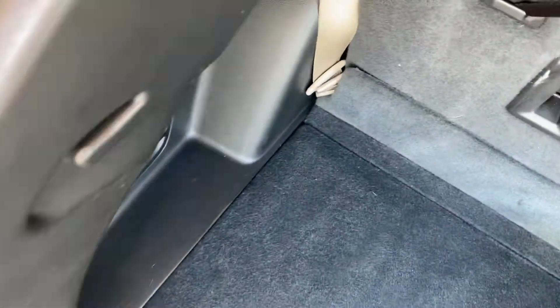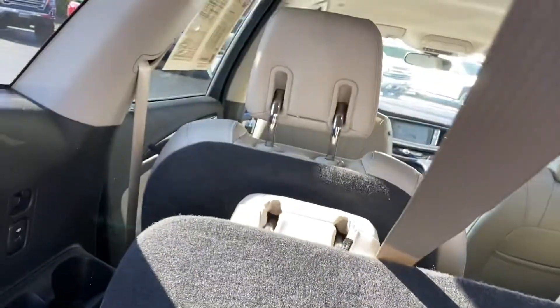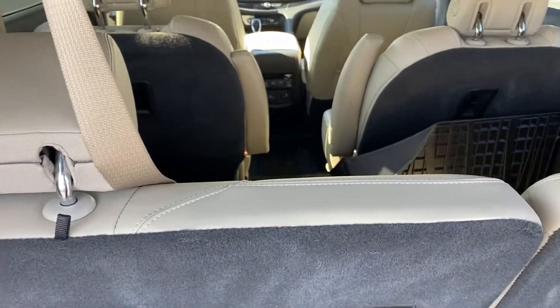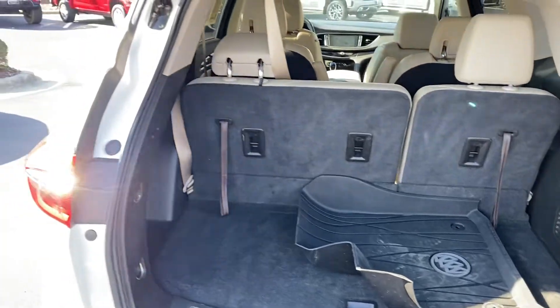Just pull the lever, seat flaps right down. The detail guys left the seat belt buckled so it's not going the whole way — that's an easy fix. Two fingers and it pulls right back up, giving you that nice easy flexibility between cargo space and passenger space.